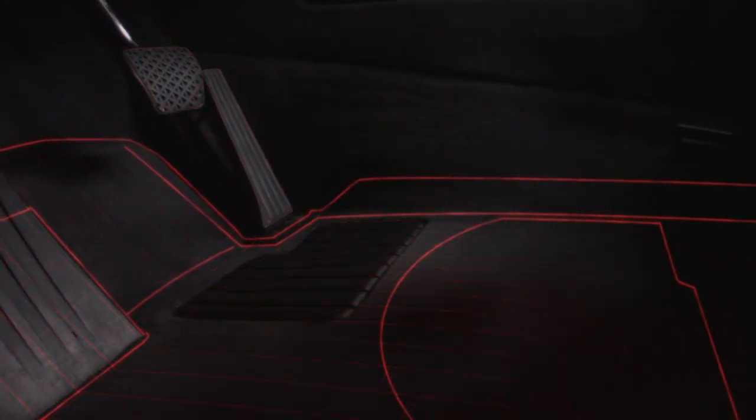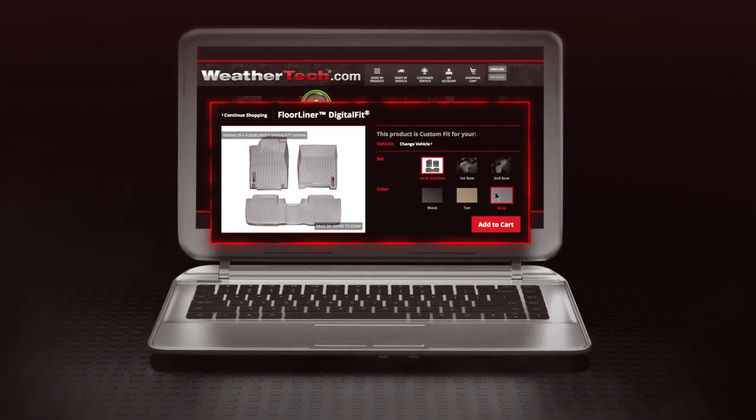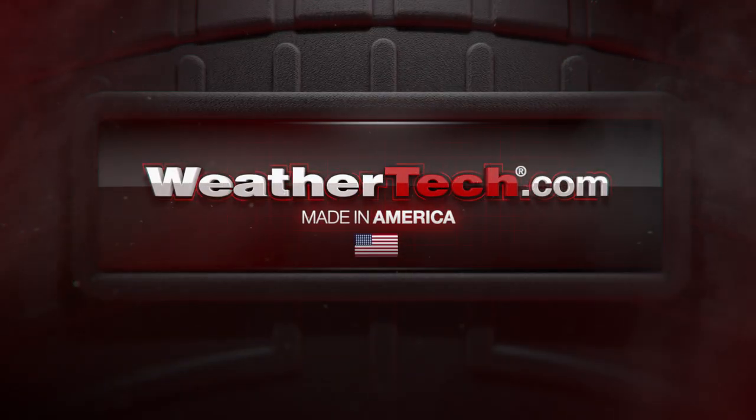WeatherTech floor liners are laser measured for a perfect fit. Simply go to WeatherTech.com and order your ultimate vehicle protection or call 1-800-CARMATS. WeatherTech. Complete protection. Completely American made.